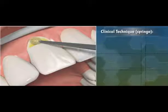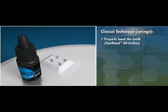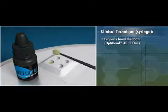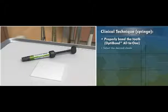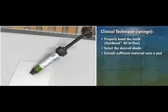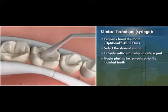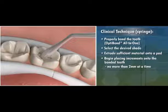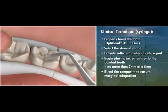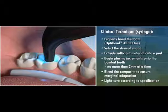Prior to placing Herculite Ultra, make sure the tooth is properly bonded. Kerr recommends using Optibond All-in-One, which is included in the Herculite Ultra kit. When using the syringe delivery, select the desired shade and extrude sufficient material onto a pad, backing off the syringe at least two full turns to relieve pressure on the material. Begin placing increments onto the bonded tooth no more than two millimeters at a time. After placing each increment, blend the composite to ensure marginal adaptation and light cure according to specification. When working on multiple surfaces, cure each surface for the recommended time.